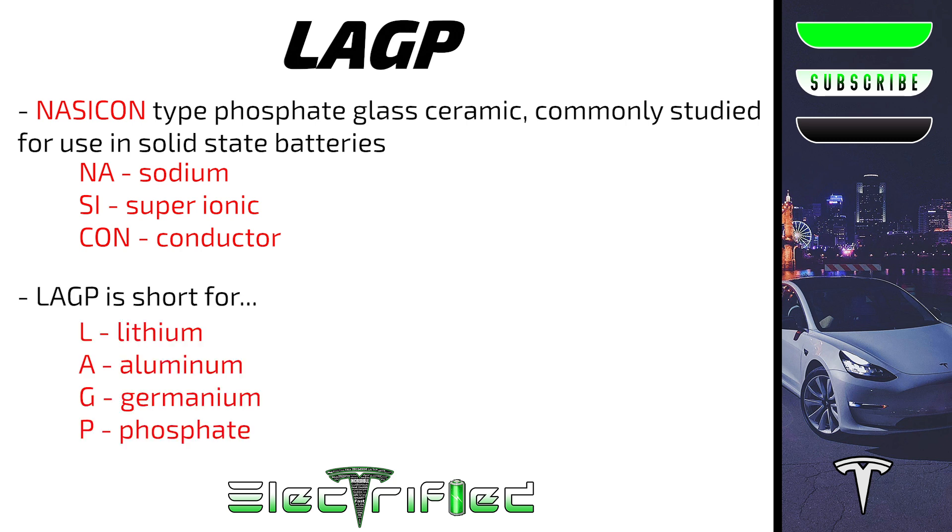LAGP is short for lithium, aluminum, germanium, phosphorus, and oxygen — though phosphorus and oxygen are often combined and referred to simply as phosphate. Historically, the issue has typically been chemical and thermal instability with lithium, which has limited attempts to use lithium as the anode material.